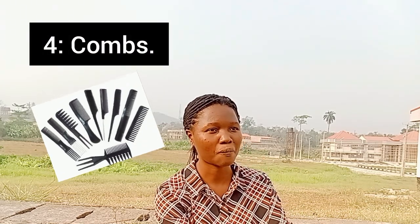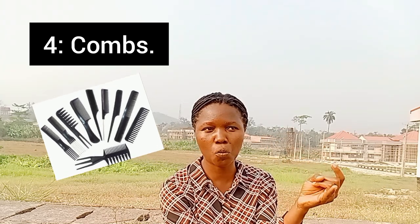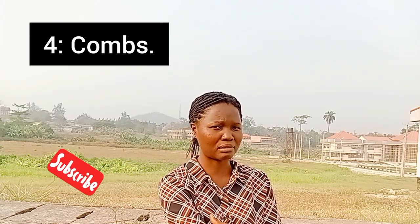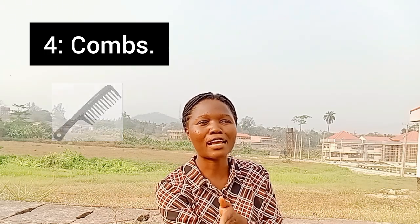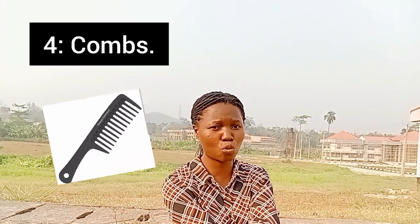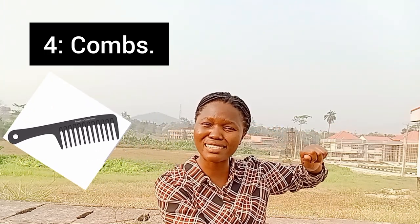Another tool you need for your hair is combs. There are different kinds of combs and a lot of us don't know they are for different uses. We have the wide tooth comb, the rat tail comb, the rattail comb, the afro comb, and many others. For instance, when I take down a protective style and want to detangle, I need the wide tooth comb — it is mild and gentle on the hair and doesn't drag or break it.